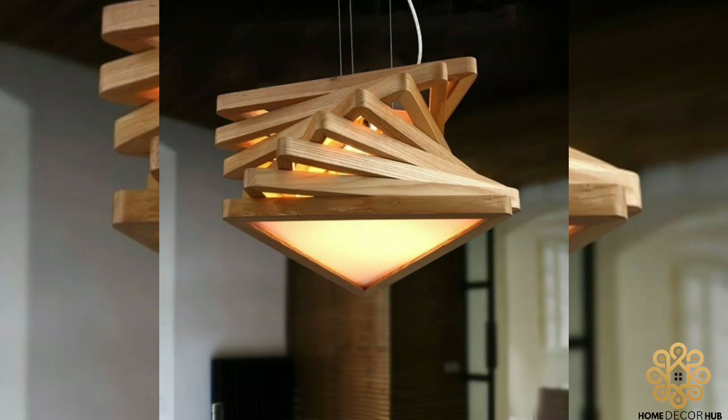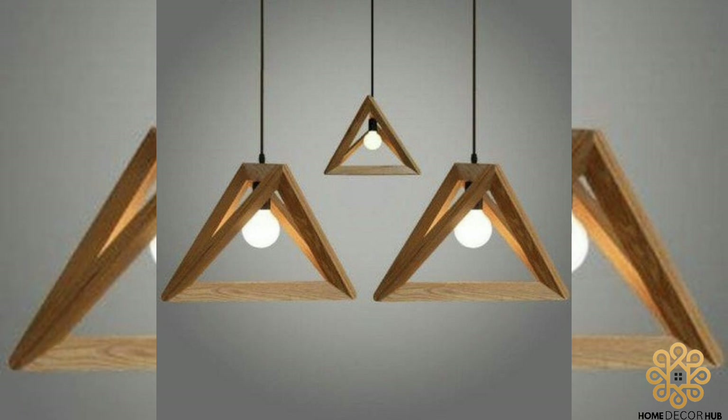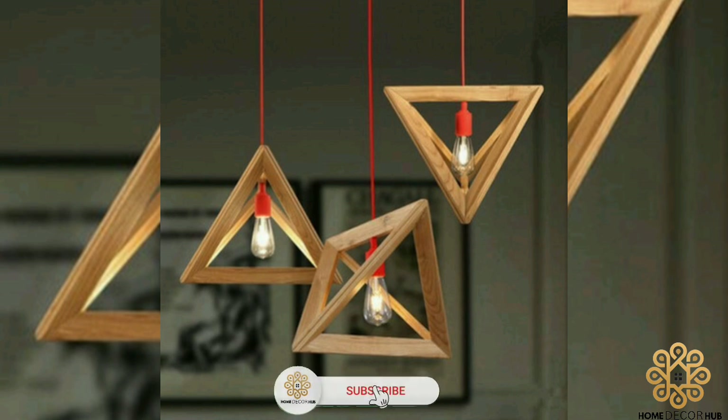Welcome back to another video of Home Decor Hub. Lighting is one of the most important aspects to consider when designing your home, and good lighting can make or break your design.